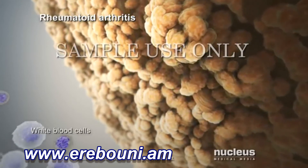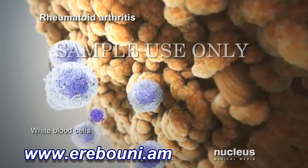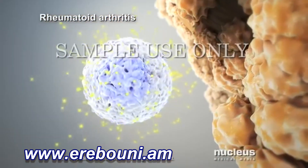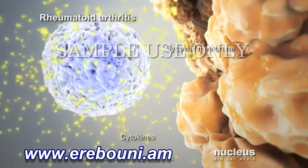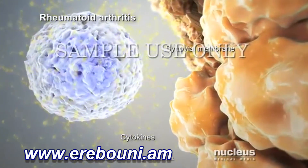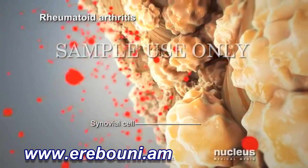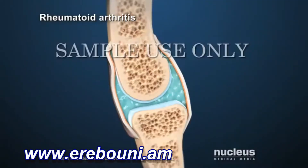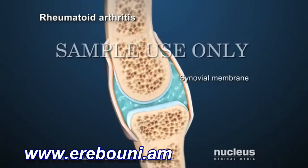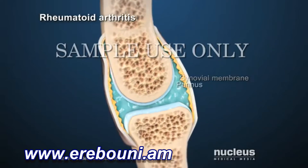The white blood cells of the immune system move into the joint. They release chemicals called cytokines, which attack the cells of the synovial membrane. These chemicals cause synovial cells to release other destructive substances. They also cause the synovial membrane to grow new blood vessels and form a thickened area called a pannus.